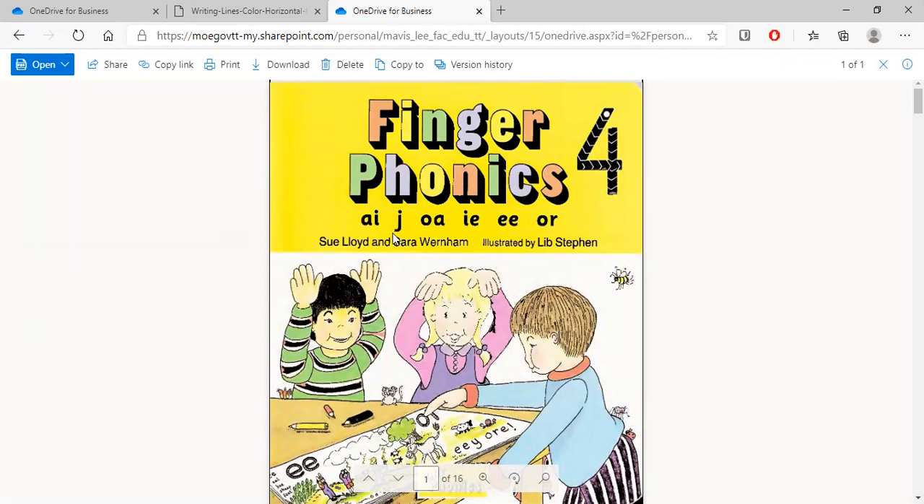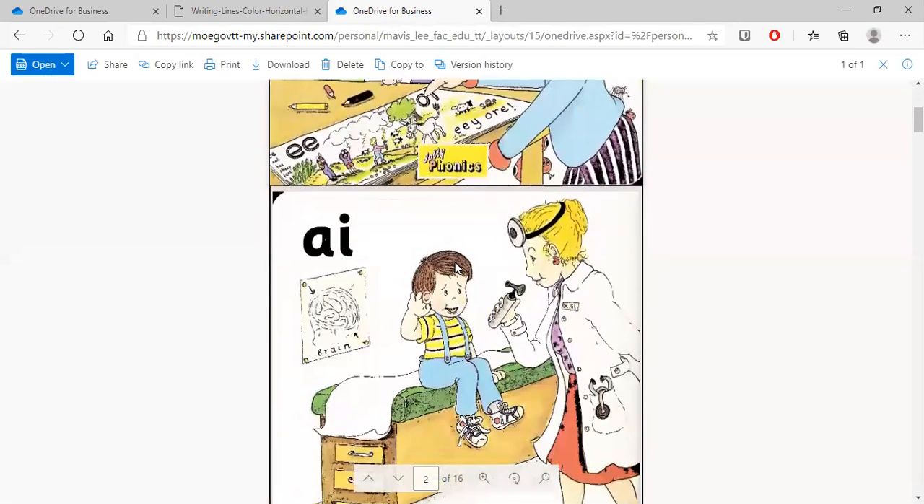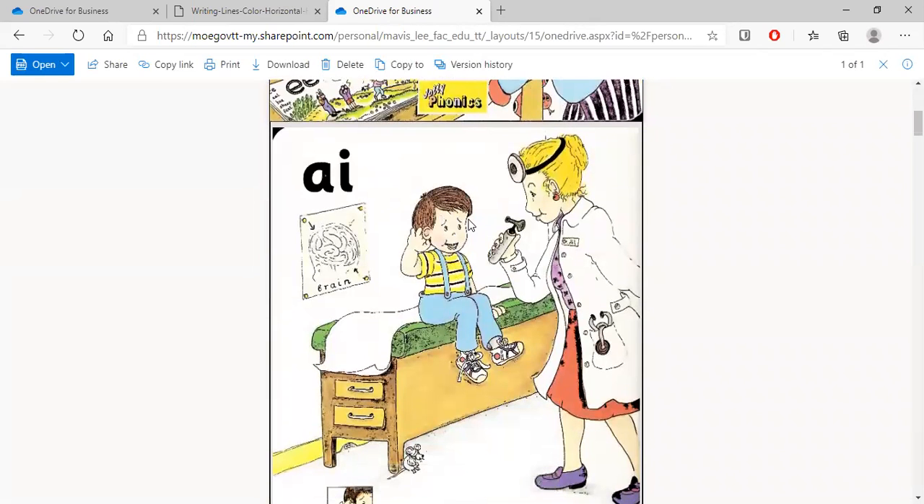So far we've done: j, o, a, o, i, i, e, i. And today we are doing two sounds: ee and or. These two sounds go together. Here we have the 'a' sound — a little boy holding his hand and saying 'a, a'.